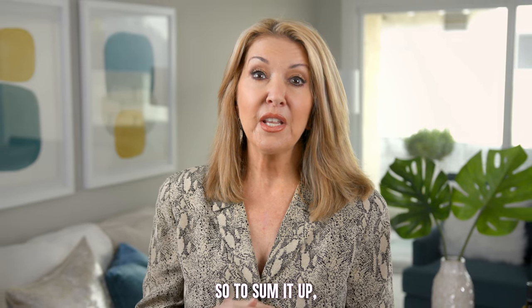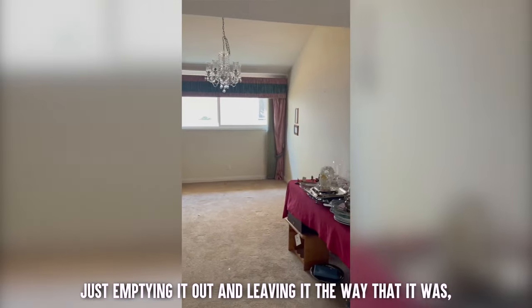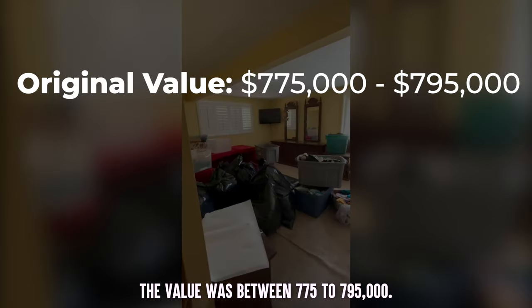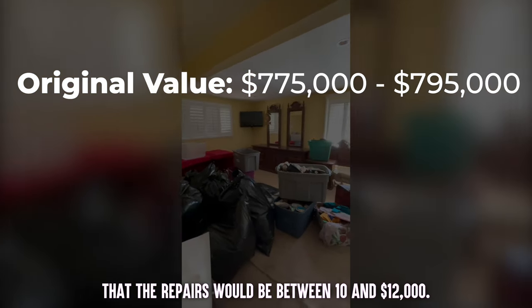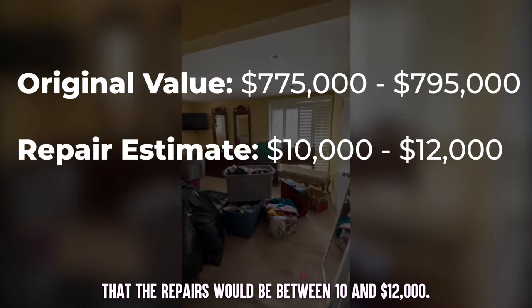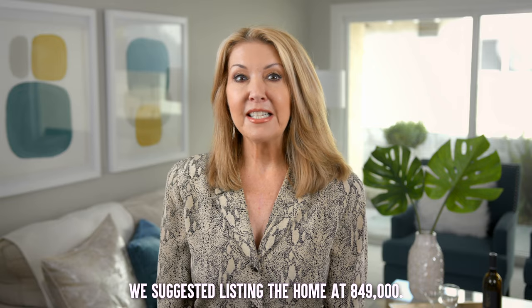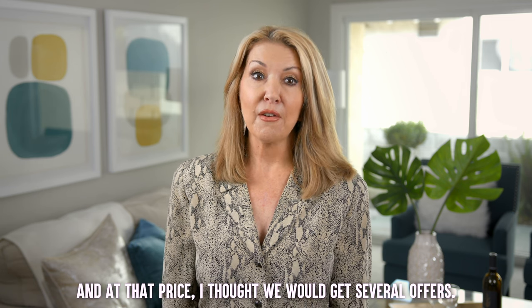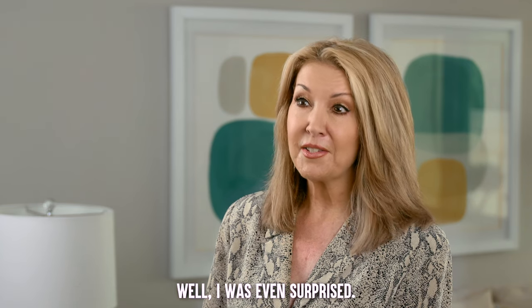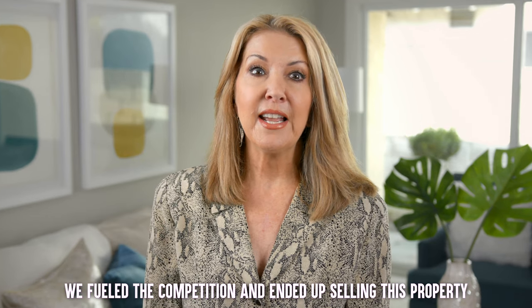So to sum it up: if we had sold this home as is, just emptying it out and leaving it the way it was, the value was between $775,000 and $795,000. We gave our seller a ballpark that the repairs would be between $10,000 and $12,000 — and the total repairs came in right around $11,000. We suggested listing the home at $849,000, and at that price I thought we would get several offers. Well, I was even surprised — we received 12 offers on this property. We fueled the competition and ended up selling this property for $900,000.